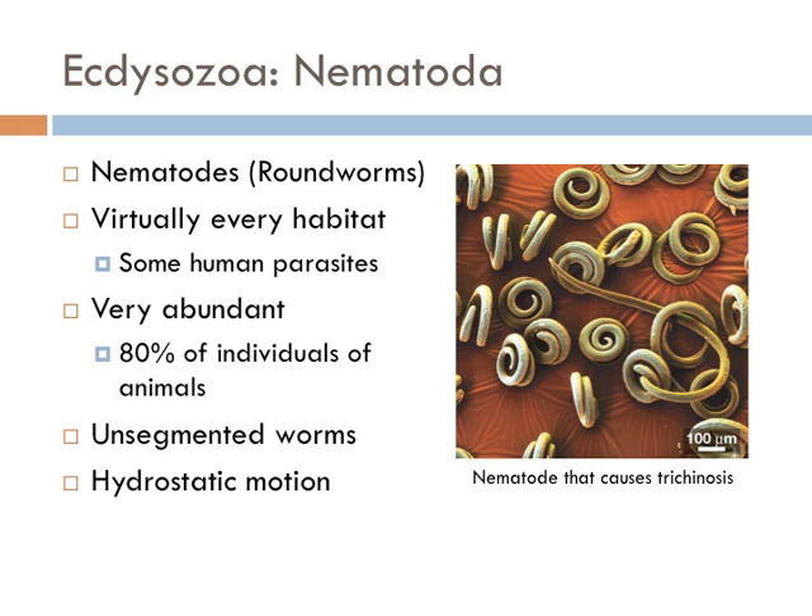Nematodes represent 90% of all life forms on the ocean floor. Their numerical dominance often exceeds more than 1 million individuals per square meter and accounts for over 80% of all individual animals on Earth. Their diversity in lifestyles and presence at various trophic levels points to an important role in many ecosystems. Many are parasitic forms, including pathogens in most plants and even animals, including humans.